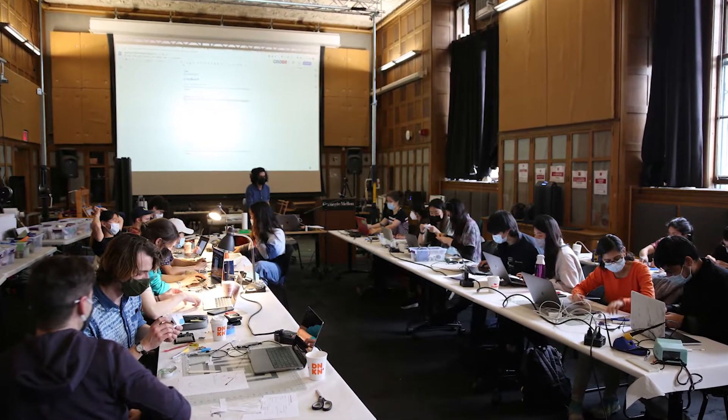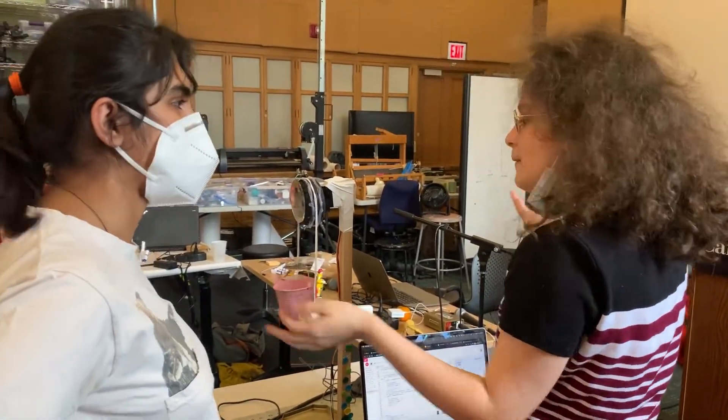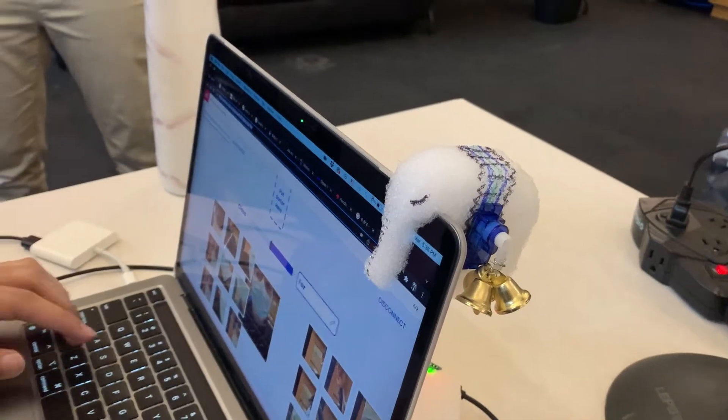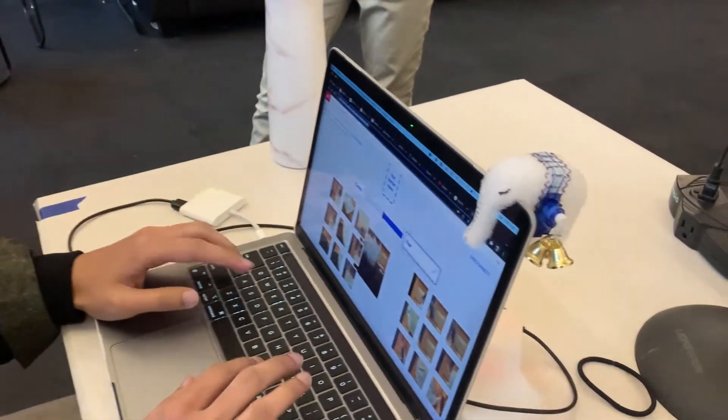Our workshop is called Tinker's Guide to the AI Galaxy, and basically what that means is we're trying to give people the tools to put into their creative practice some kind of AI and machine learning. We're mainly doing this through the use of Teachable Machine, which is a website that lets people train their own machine learning models with no code required, and mixing that with physical computing, which lets us create outputs that affect the real world.